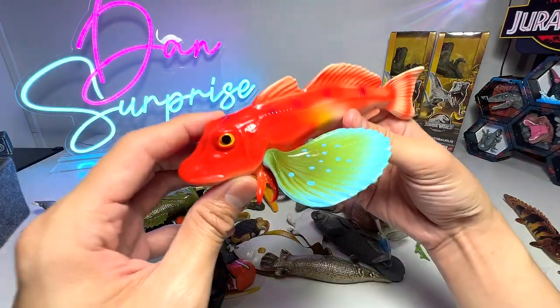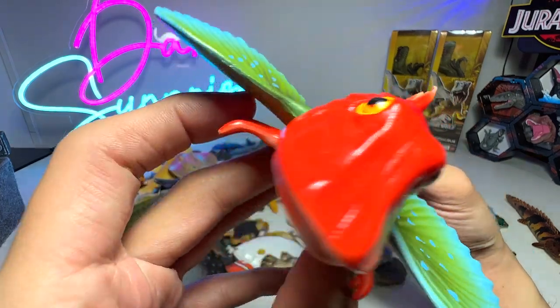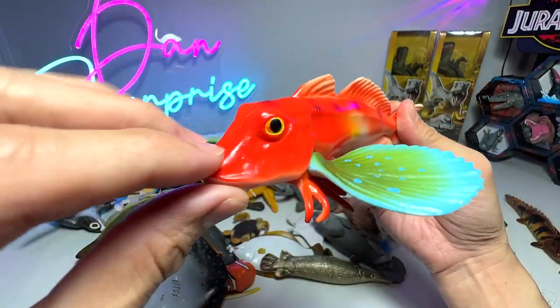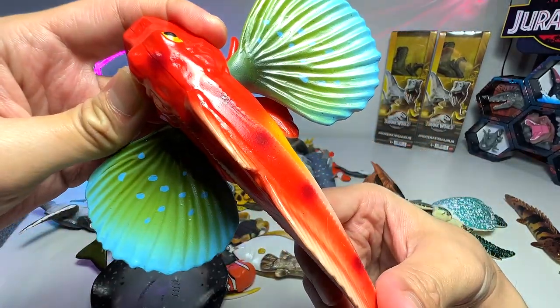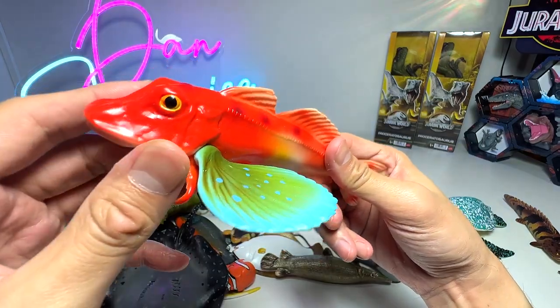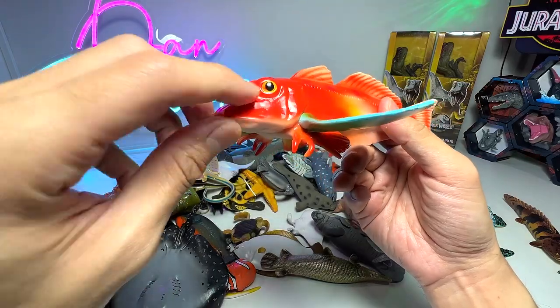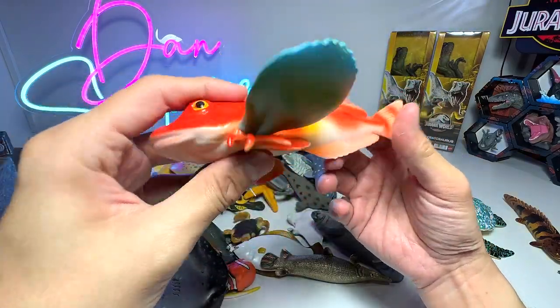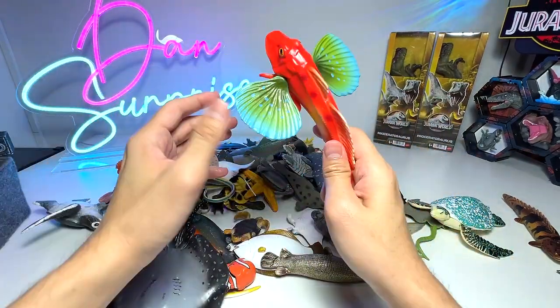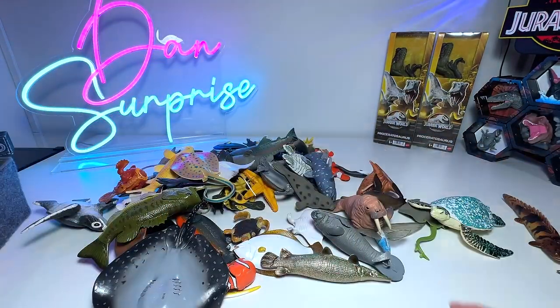This one is actually known as a bluefin gurnard. It looks like a mudskipper to me when it comes to the face, but you can see this fish is actually extremely colorful — orange, green, blue, yellow. It's just amazing. And it seems to have like a pair of wings. It looks very, very unique.